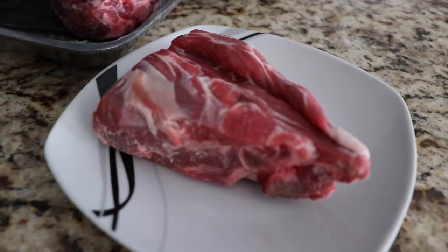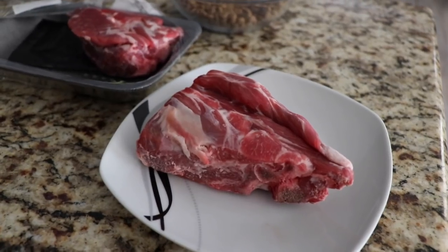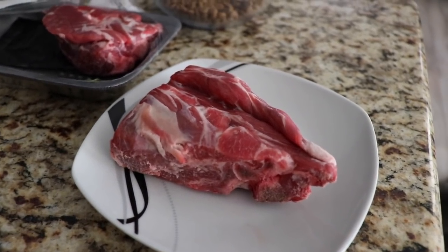Alright guys, so as you can see, this is like a huge piece of lamb. So I'm going to cut this in half so they don't get sick on their first try.